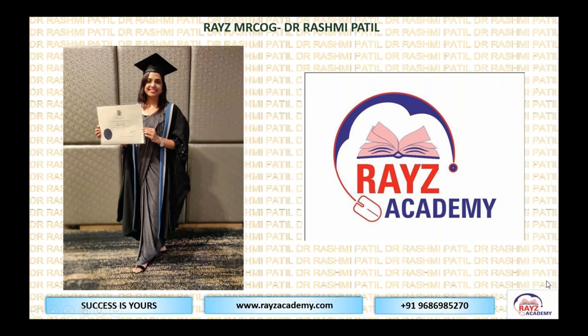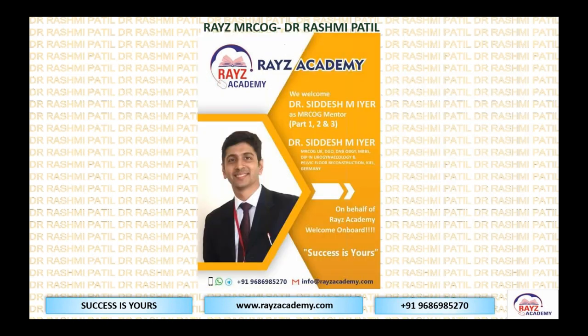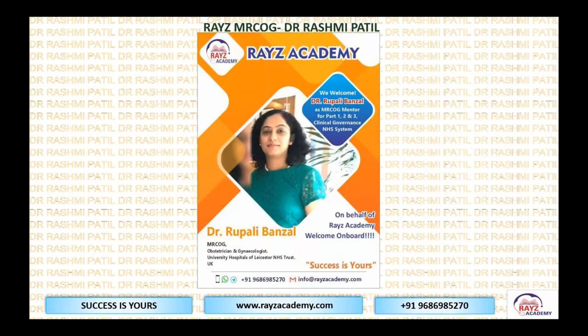Raise Academy is my dream venture. We have an excellent group of mentors here: Dr. Geetika, Dr. Sidesh, Dr. Achishman — he's a biostatistician — and Dr. Rupali. She is from the NHS system and covers clinical governance, teaching, and ethics in Part 2 and even Part 3 sessions.